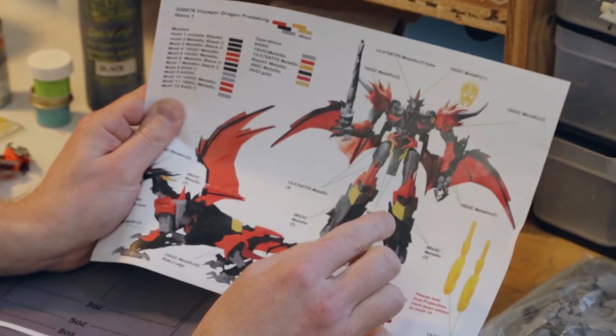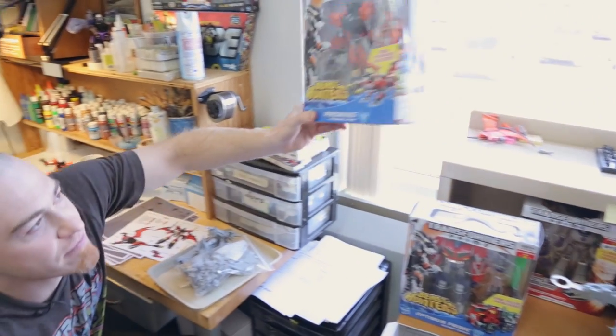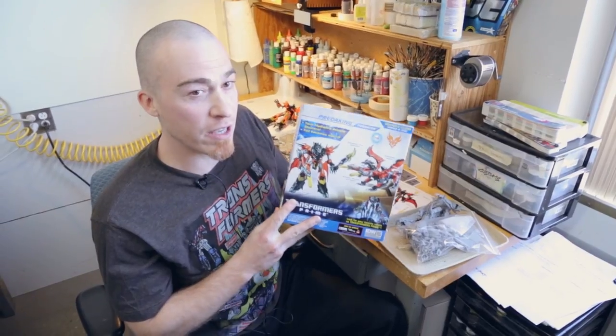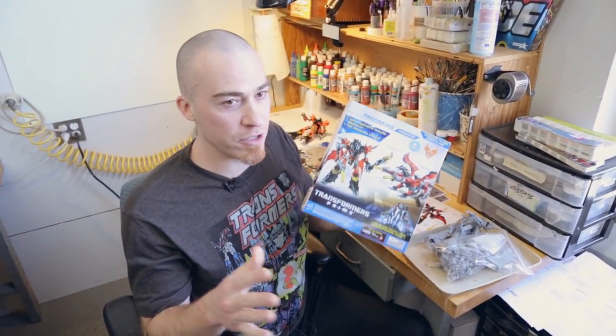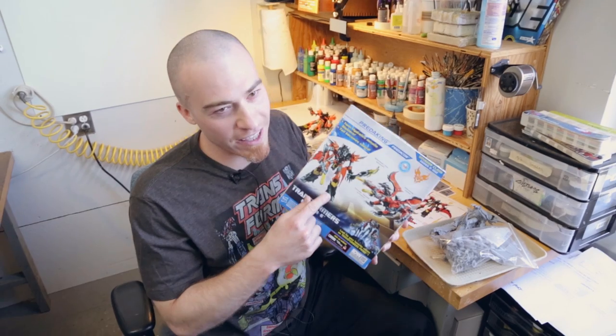The coolest thing about all of this is any store I go to that carries Transformers, I can look at the back of the package and see the model that I've painted, because this is the exact model that I paint on every package. They photograph it. So that's kind of awesome. I can go wherever I want, pick up a package and be like, yeah, that's the model I painted. It's kind of cool.